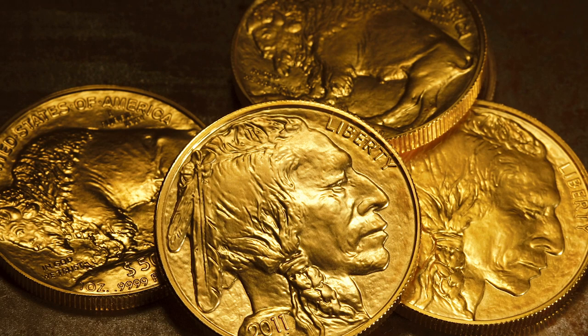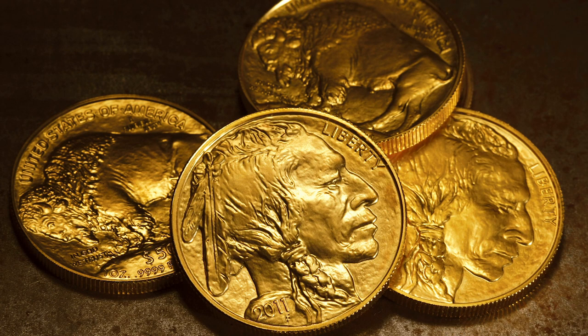Authorized U.S. legal tender, this 1-ounce gold coin can be a perfect addition to any gold buyer's portfolio.